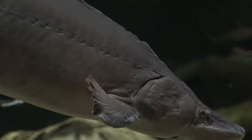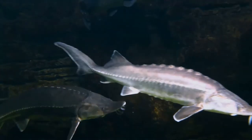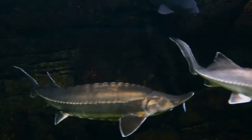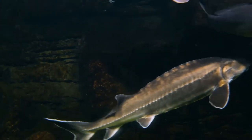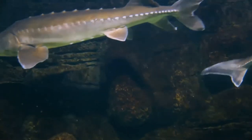The dorsal fin has 48 to 81 soft rays; the anal fin, much shorter, has 22 to 41 soft rays. The series of longitudinal scutes are five — dorsal, lateral, and ventral series. The surface of the skin is covered by fine denticles.